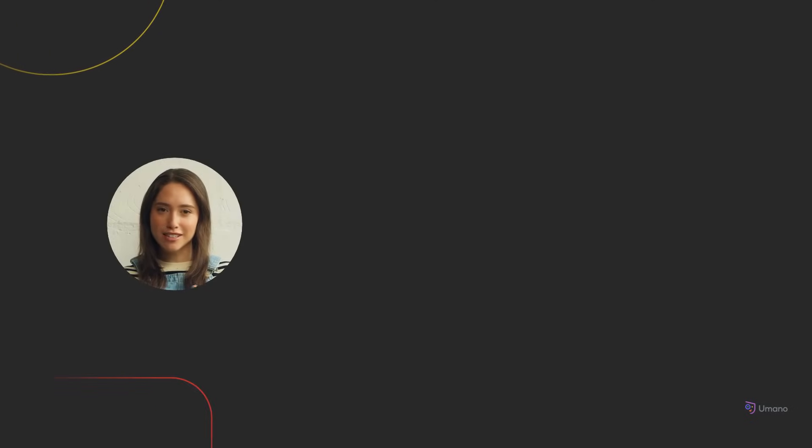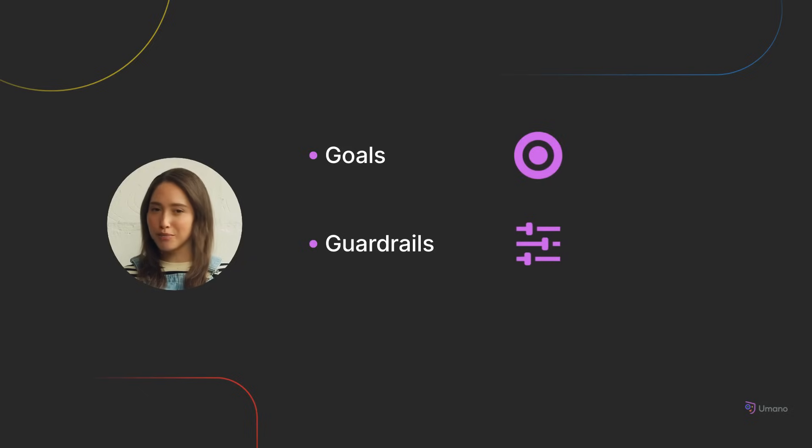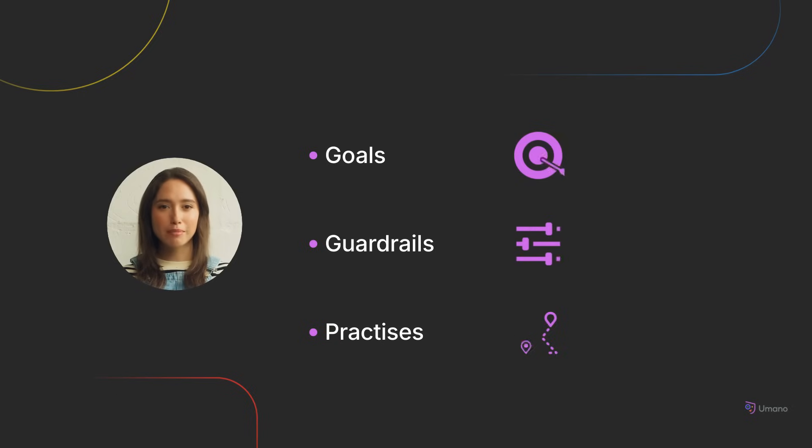Seeing metrics is just the start. Real change happens when you act on them. To improve how your team works, you need more than visibility — you need direction. That's where playbooks come in. Playbooks help your team turn signals into action by creating focused plays that drive continuous improvement. Each play combines three elements: goals, guardrails, and practices. Together, they help you commit to change, monitor progress, and evolve the way you work intentionally and continuously.